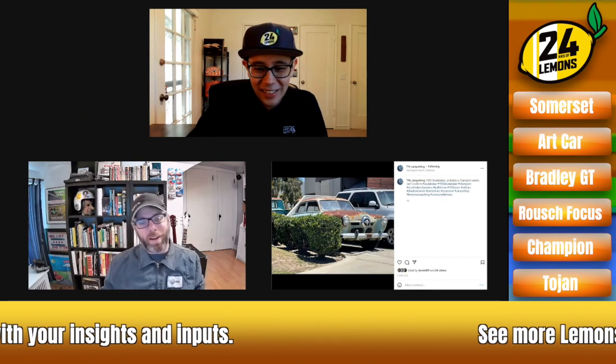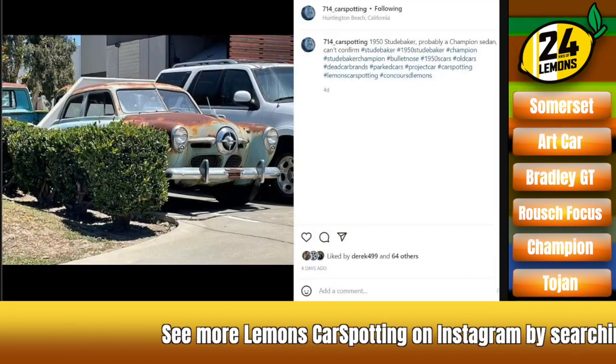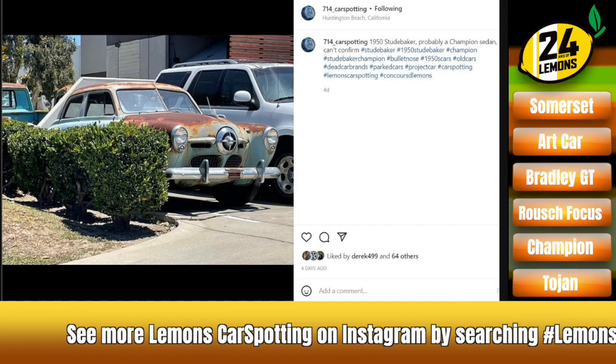That'll do it for this week. Nick's right on point about that. So keep tagging your stuff — hashtag Lemons Car Spotting. We'll talk about it here and we'll see you next week. And you get to dress up as the Muppets — what's not to like?